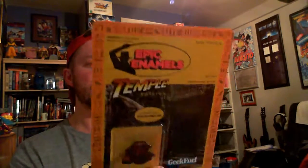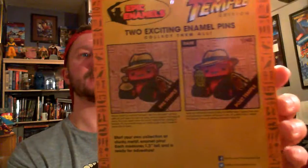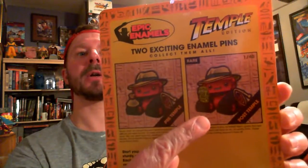This is Epic Enamels Temple Edition — it's a badge. I have got the pre-Temple Edition. As it states on the back, you can also get a rare temple — a post-Temple Edition. So that's cool. I will add that to my ever-growing collection of pins and badges.